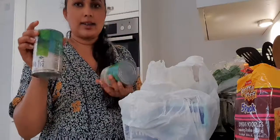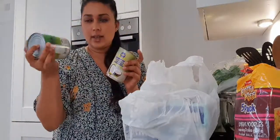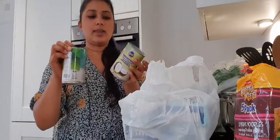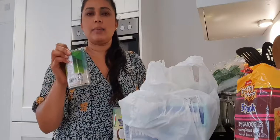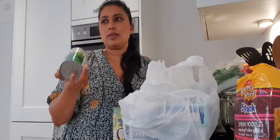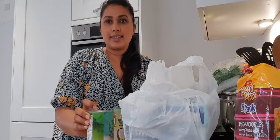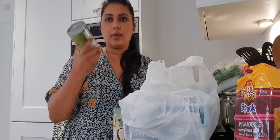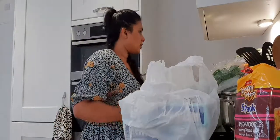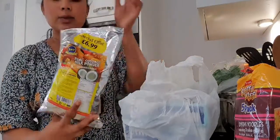I also got some coconut milk — they come in these cans. I also get the packets and I'll show you those, but these are very thick compared to the powder. I use them for milk rice, and I'm actually making wattalapam this afternoon so I'm going to use these. This was 6.99.